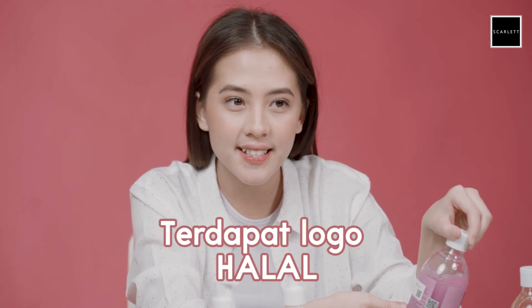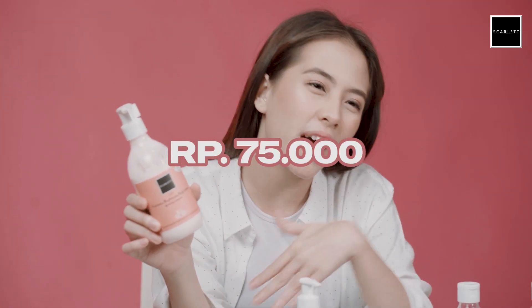Aku mau ngasih tau juga ke kalian, gak perlu takut untuk nyobain produk-produk dari Scarlett. Karena semuanya udah terverifikasi BPOM dan mereka ada logo halalnya juga. Jadi gak perlu takut kulit kalian akan rusak, karena ini semua udah aman dan terbukti di aku. Dan kalau kalian mau beli produk-produk ini, harganya masing-masing cuma Rp75.000. Jadi gak perlu mahal buat kulit sehat. Harganya cuma Rp75.000 per produk.